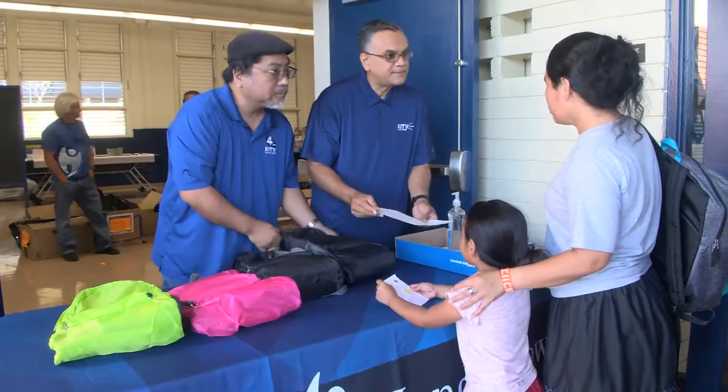This year's goal is 2,500 children across the state, kindergarten through 12th grade. The reason why we do this is because we believe that every child, no matter what their socioeconomic status is, has equal access to educational opportunities to better their future.